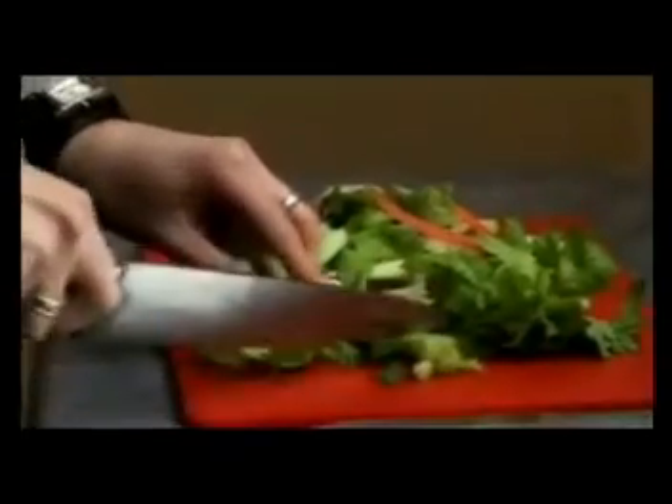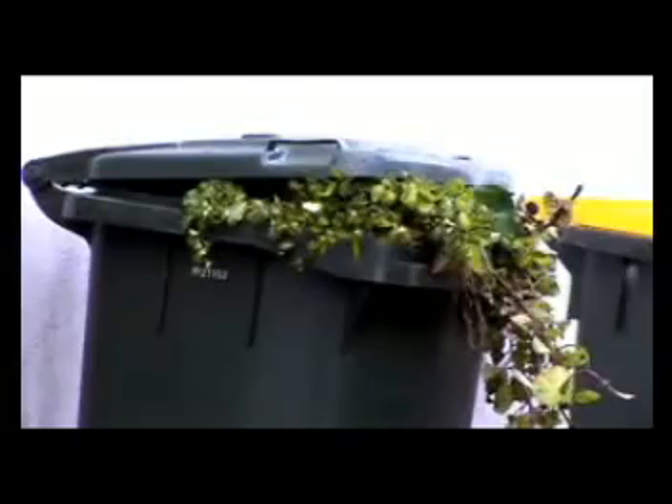Environmental degradation on all levels, from climate change to local ecology issues, now presents as the biggest single issue confronting both local government and householders. 50% of household waste is organic, such as food scraps, lawn clippings and green garden waste.